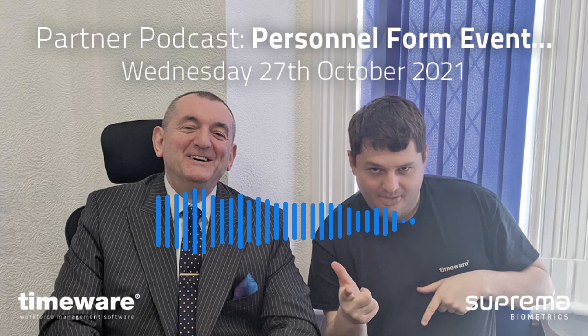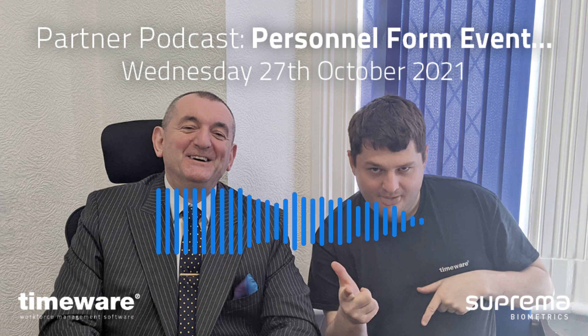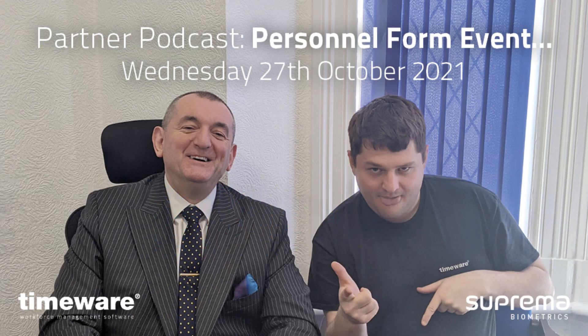We're going to cover the ESS configuration in a workshop just after the launch sometime late next month. If anybody's got any questions about the Personnel Form event, come through to Charlotte on support at timeware.co.uk, on the usual number, which is +44 1706 658 222. Thanks very much for your help. Bye-bye.